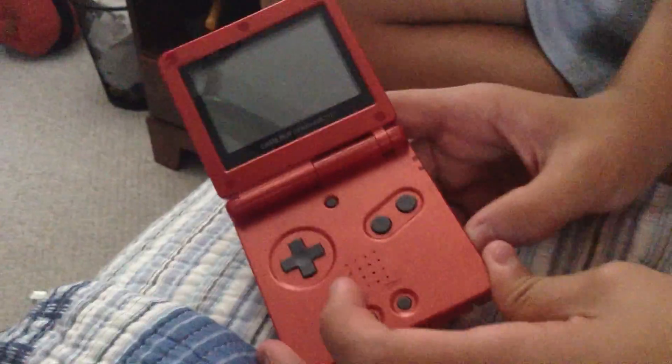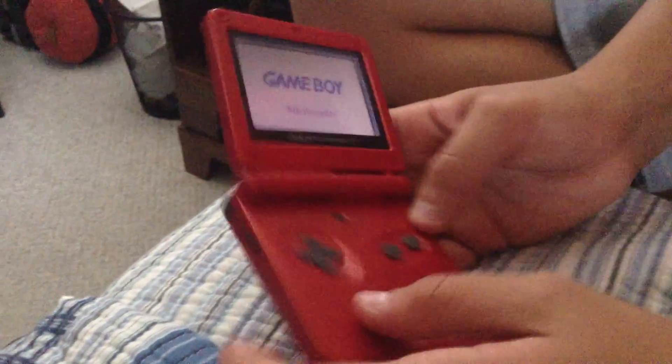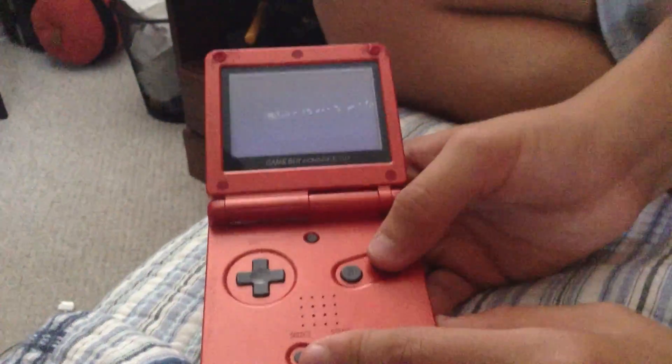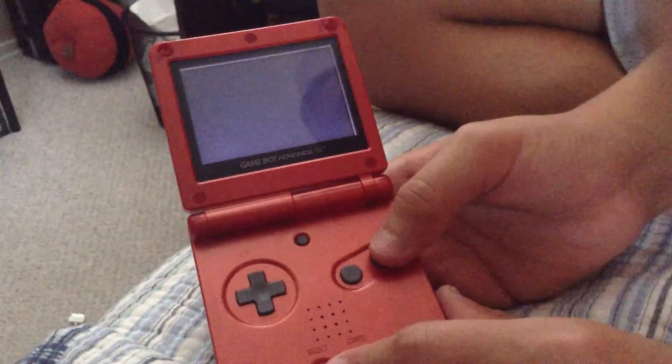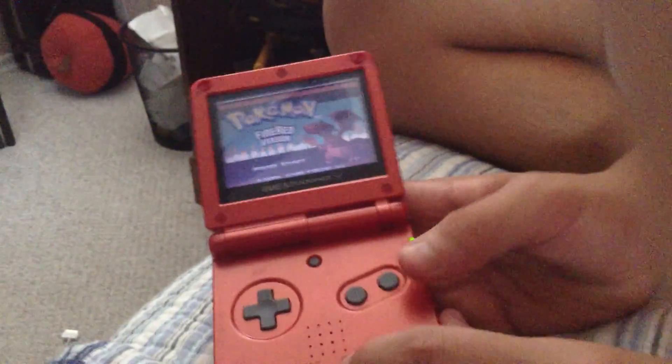Let's just turn it on — the power is over there, and the volume is over there too. This is what the brightness does. I think the brightness looks best at the brightest setting. So we have Pokémon FireRed there — Charizard — you get the point.